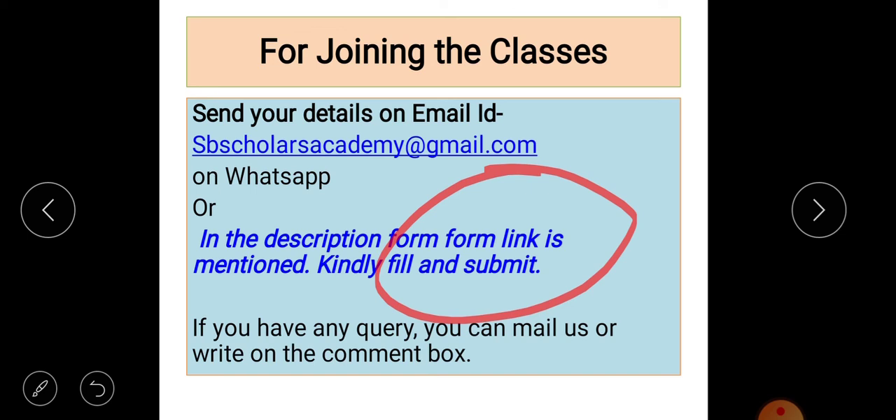Don't forget to fill the Google form or mail us — it's your choice which mode you prefer to contact SB Scholars Academy. You can also reach us via WhatsApp; the details are available in the description box. It's the easiest way to contact us and make your preparation very useful.